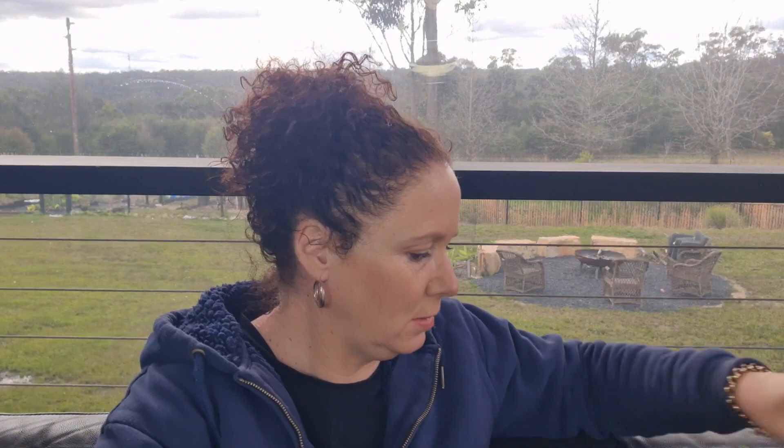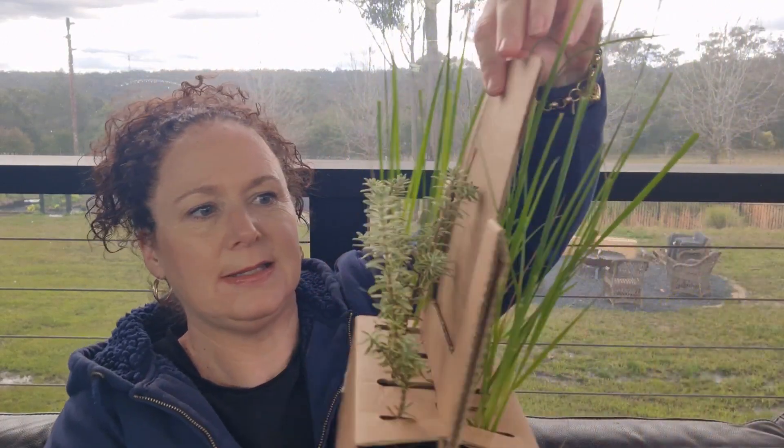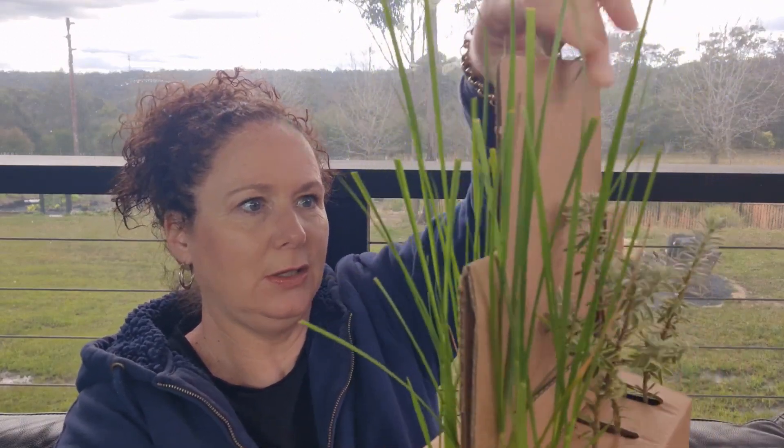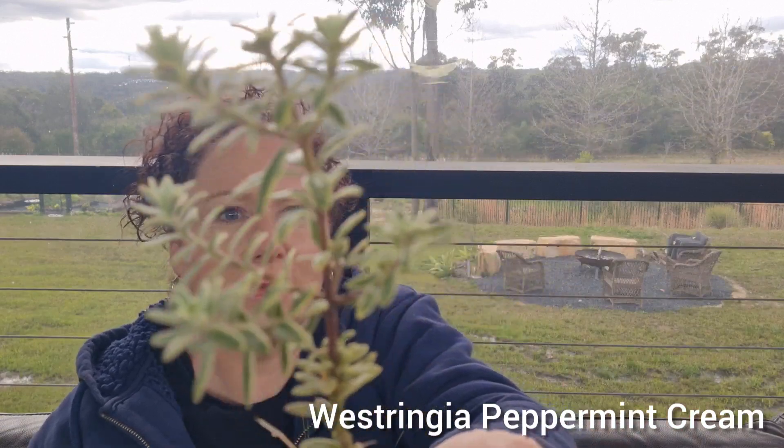That's the first box, and this is the second one — they look so healthy. There are three of the same variety here, which is good because in landscaping you repeat some patterns. These are Westringia peppermint creams. Look at that variegation on the leaves — that's just beautiful.